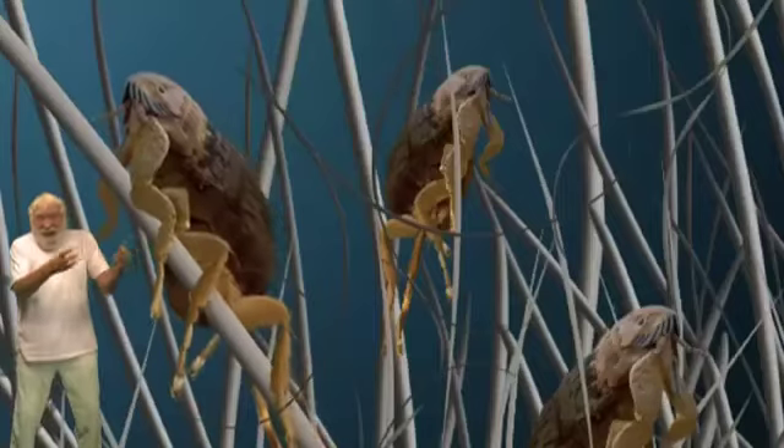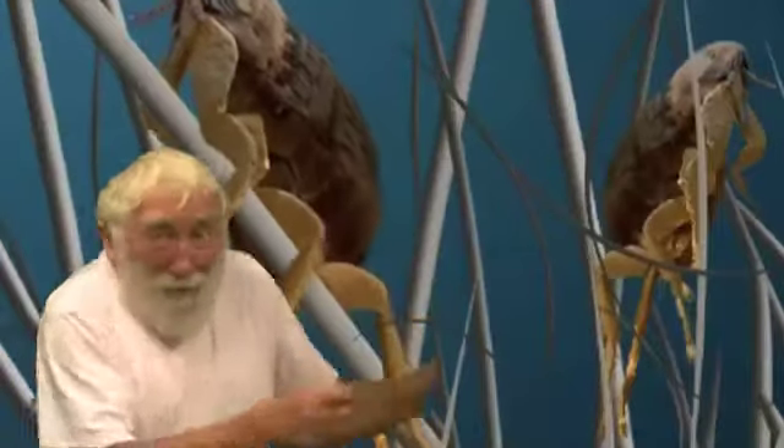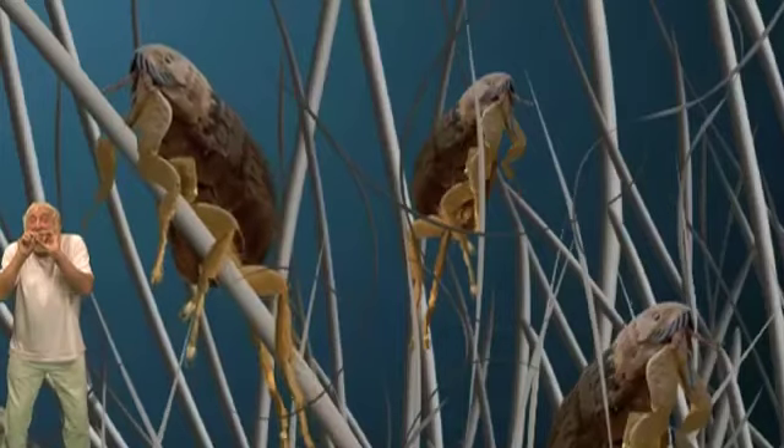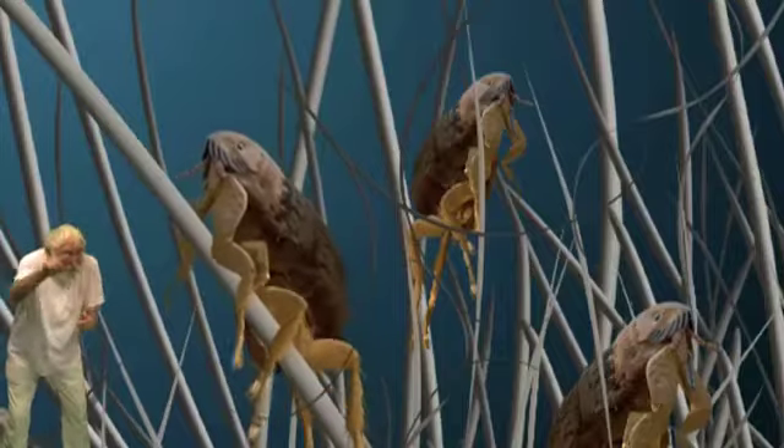Fleas — hopping around everywhere and waiting for their dinner. Blood. Lovely blood, at least for them.